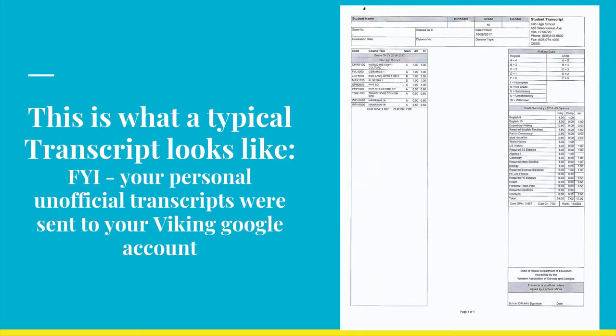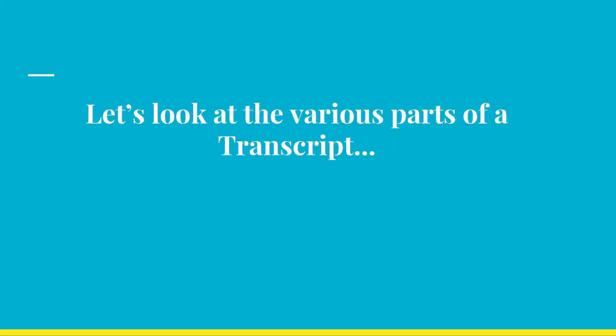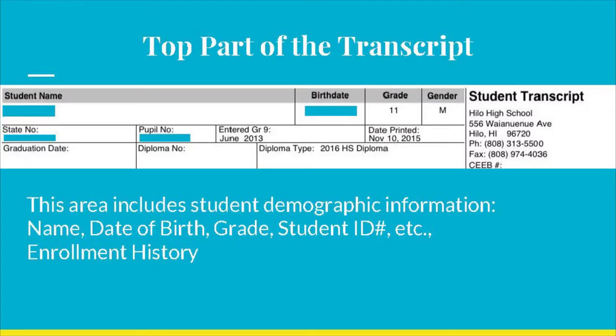This is what a typical transcript looks like for a senior. Your transcript may look similar to this depending on the amount of courses you have taken or how long you've been in school. Let's look at the various parts of a transcript. At the top of the page, you will find your demographic information like name, date of birth, your student ID number, enrollment history, and transcript statistics. In this area,